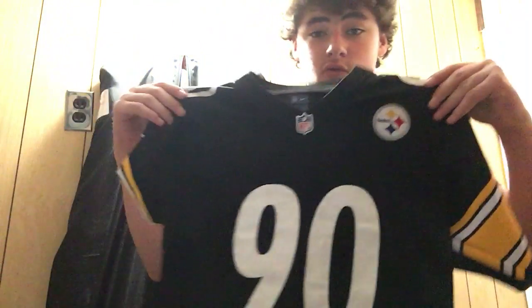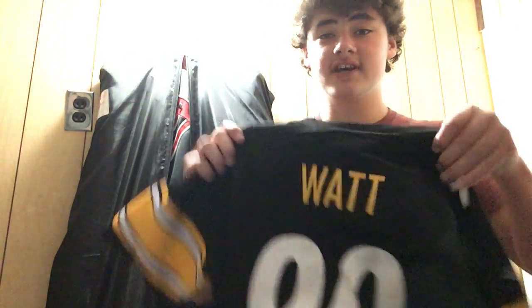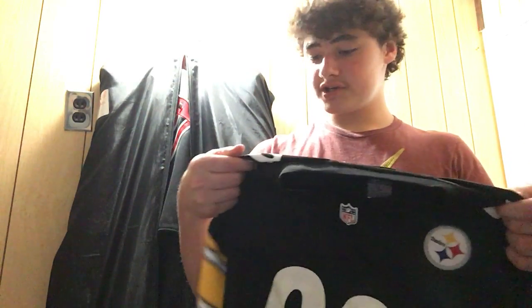Next, we have a TJ Watt jersey. He's one of my favorite players on defense. I ordered it and didn't realize it was a little bit small on me — it's a youth large, but I need like an adult medium or something like that. I'm not going to sell it, I'm just going to keep it.